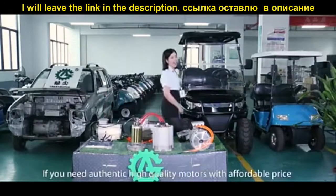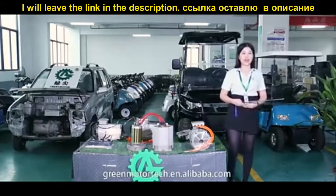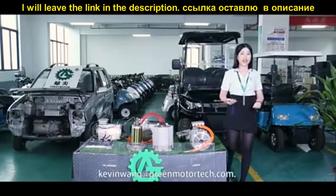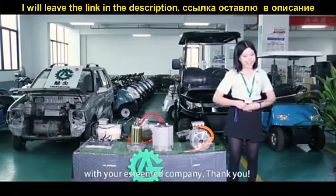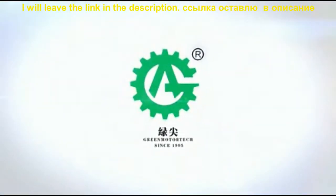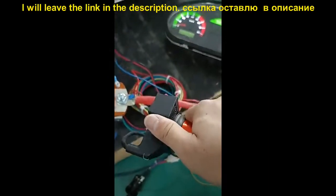If you need high quality at an affordable price, please visit the Green Motor Tech website at greenmotortech.en.alibaba.com for more details. We appreciate your time and will be honored to do business with your company. Thank you.